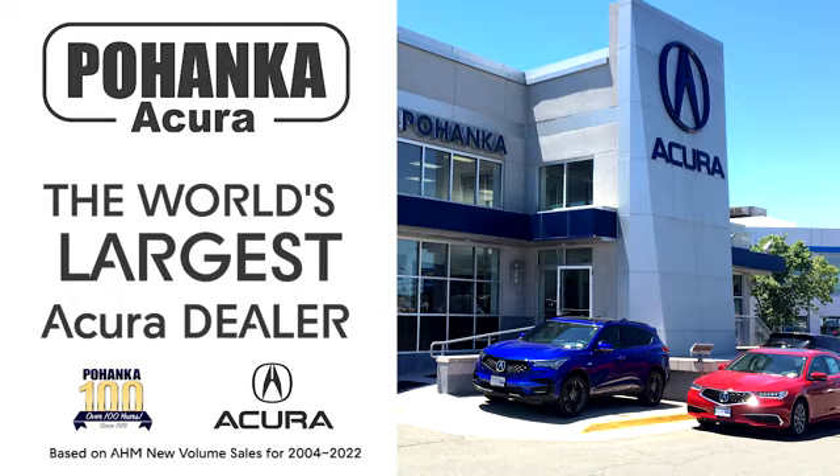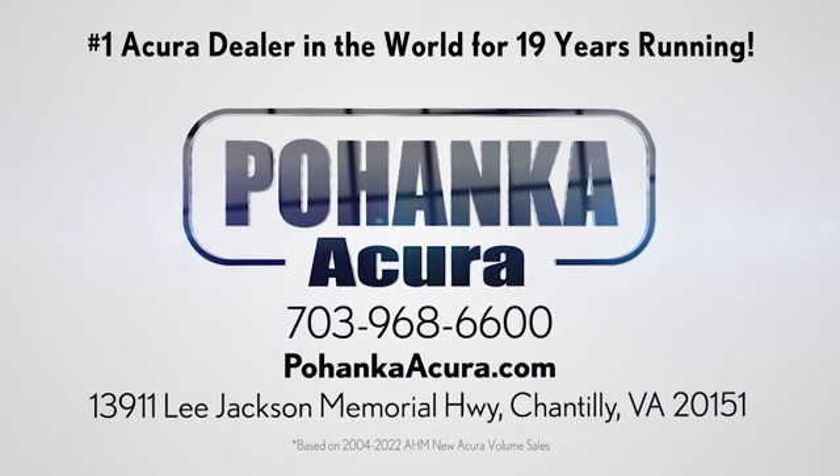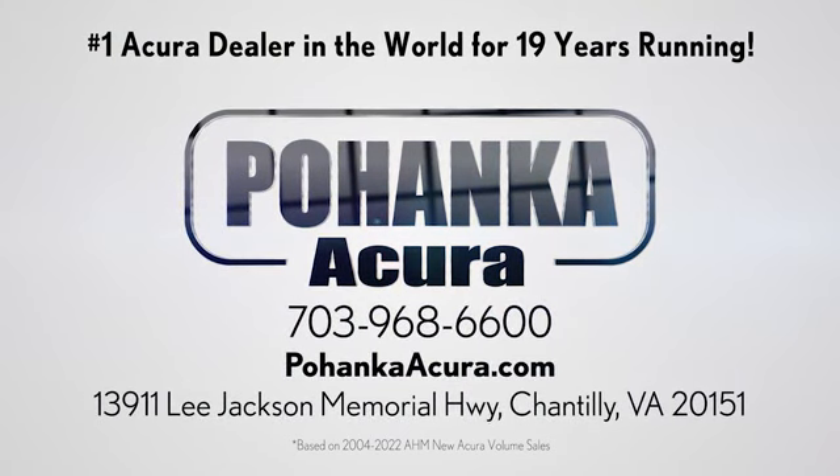The time is now — see it for yourself today. Pohanka Acura is a great place to buy a car. We're conveniently located on Lee Jackson Memorial Highway in Chantilly.